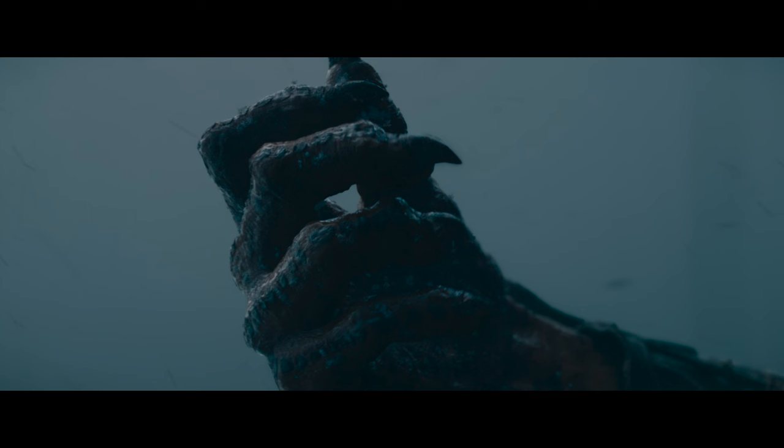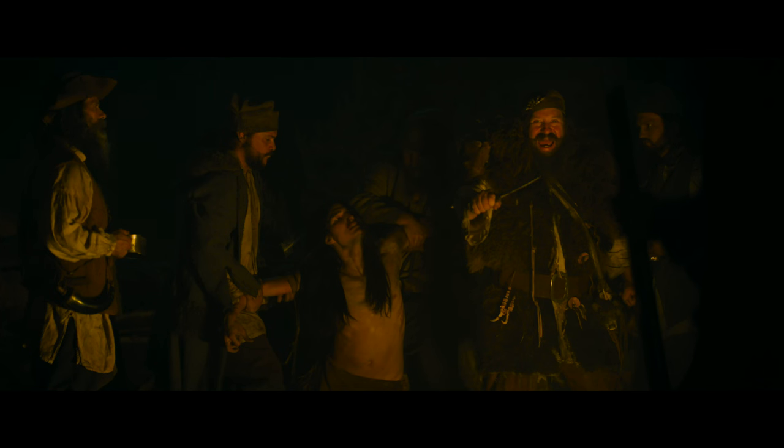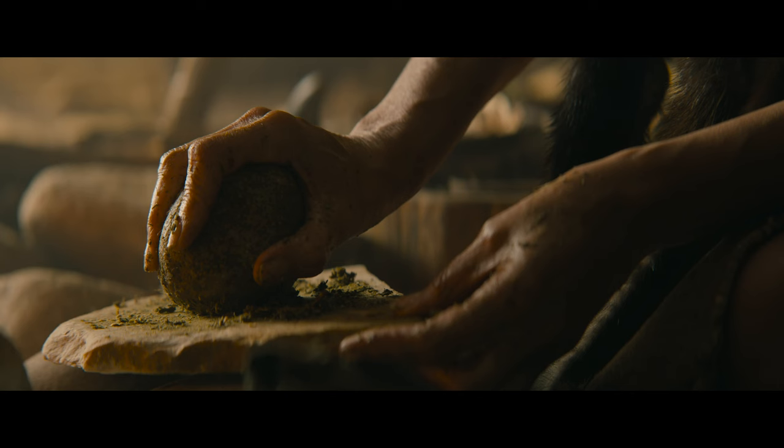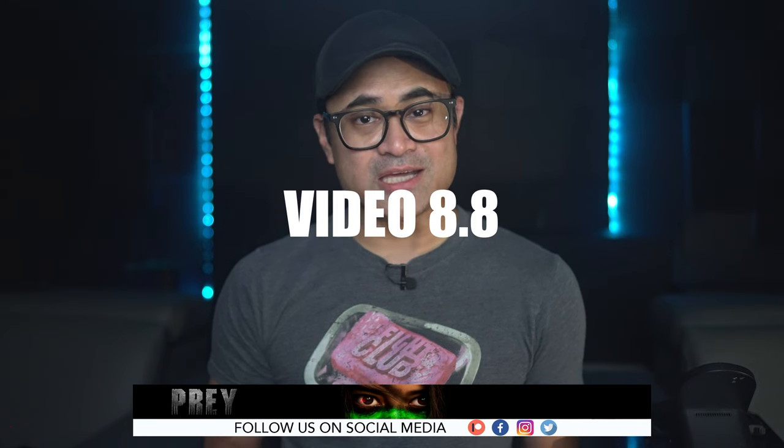The black levels did look a little raised for the darker nighttime scenes, but the daytime scenes had very nice contrast. It's an overall clean, sometimes crispy-looking 4K transfer that should make 4K fans happy, especially if you're not a fan of film grain. The HDR is reserved for the most part, but as a whole I found it to be a great looking transfer, so I'm going to go with an 8.8 for video.